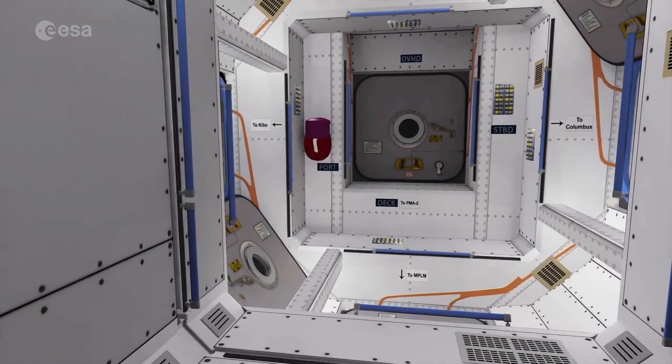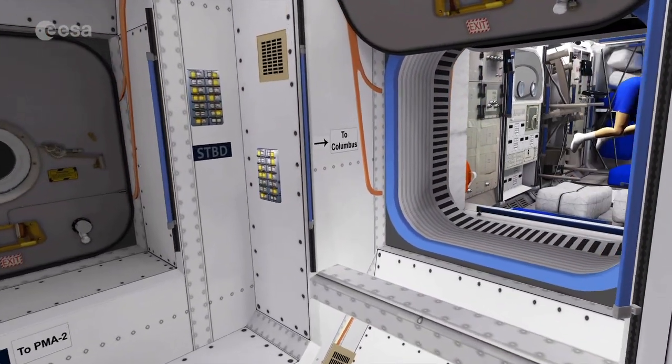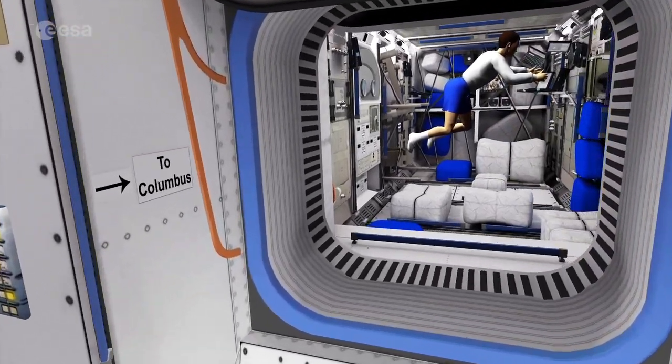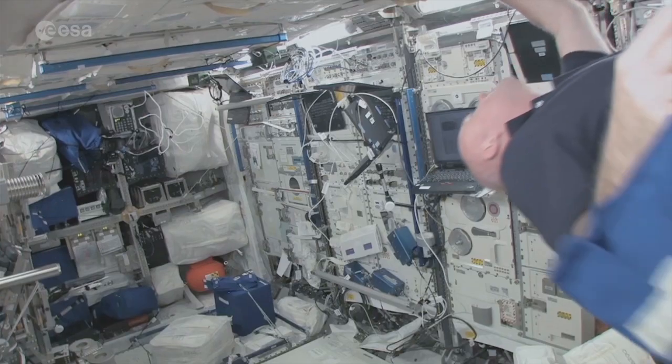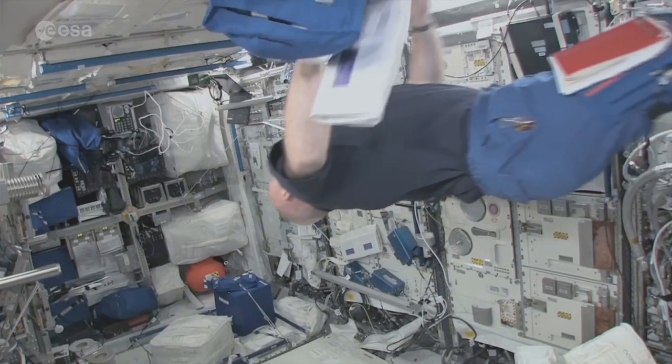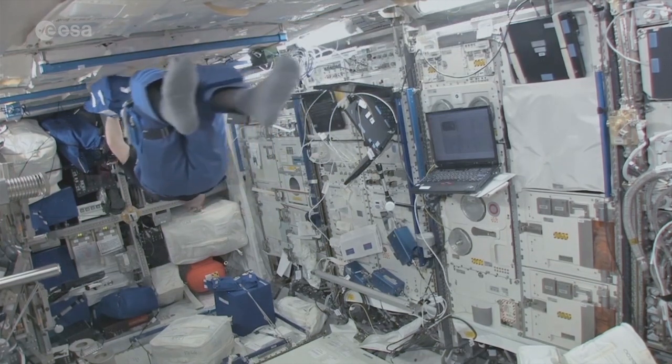We now move through the connecting module Harmony towards Columbus. Let's get in and have a look. Europe's state-of-the-art facility has room for ten racks, squeezing the maximum amount of research from the available space.